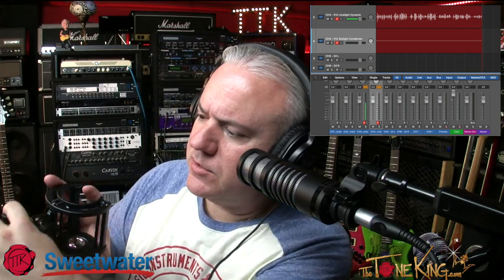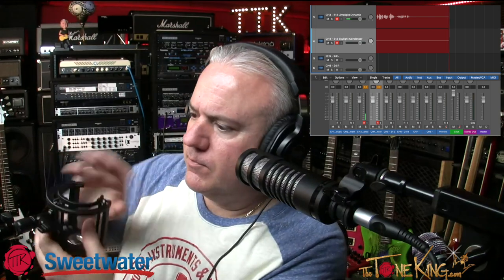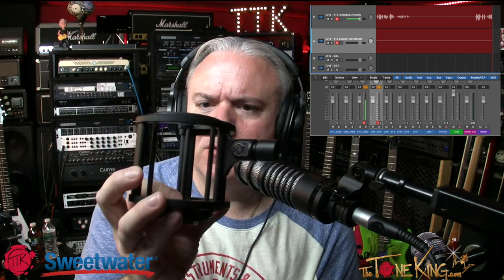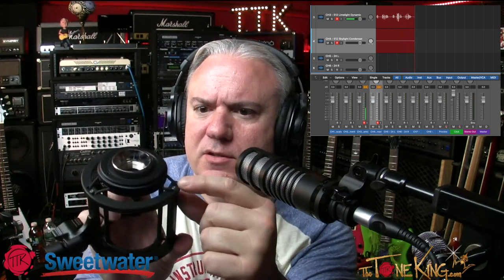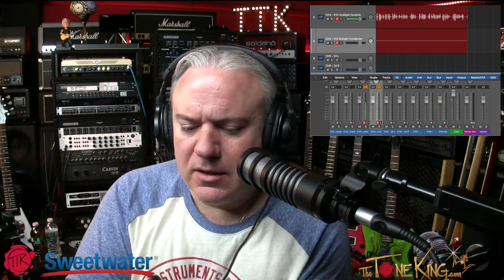The shock mount it comes with is also impressive. It's like a steel cage — a metal frame holding the microphone inside and another metal frame outside, connected by little bungee cords. Most cages look like a tennis racket with a lot of bungee cord, but this one has a lot more metal and a lot less bungee cord. It feels like it really protects the microphone and isn't wobbly at all.